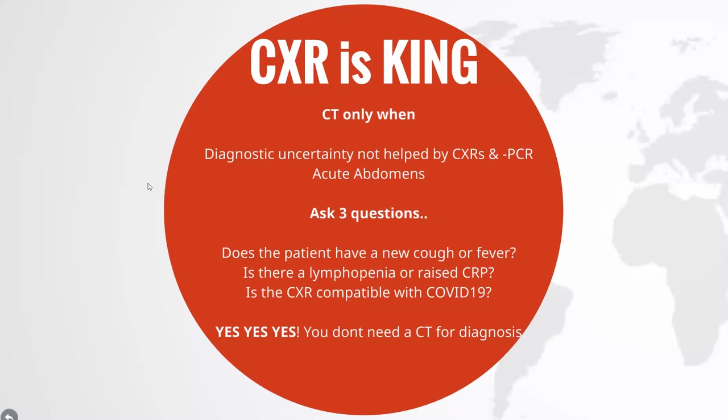CT is more sensitive than chest x-ray but it should not be used as a first-line diagnostic tool. It places a huge burden on the radiology departments. The movement of patients creates a serious infection risk for staff and other patients, and it also disrupts other services.